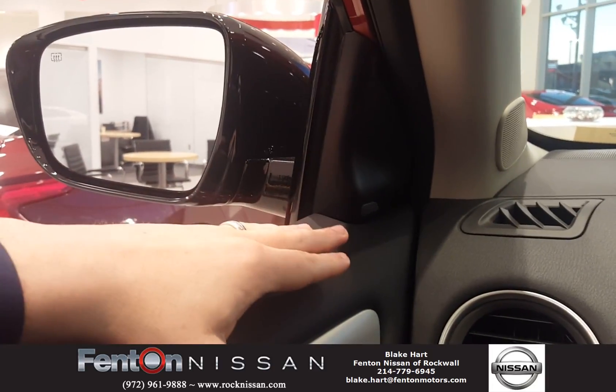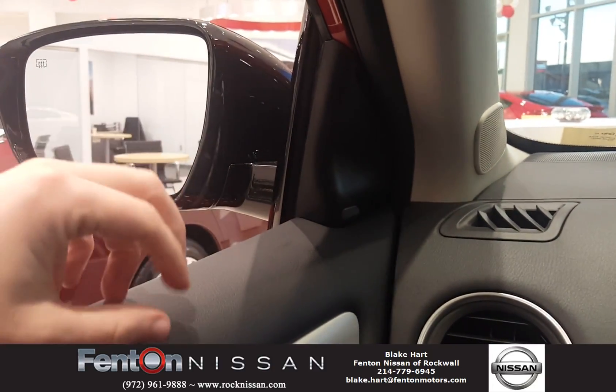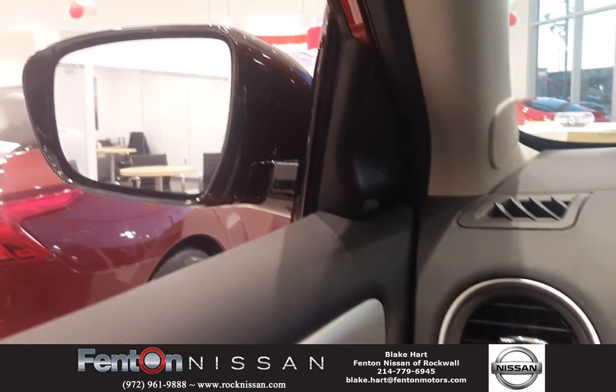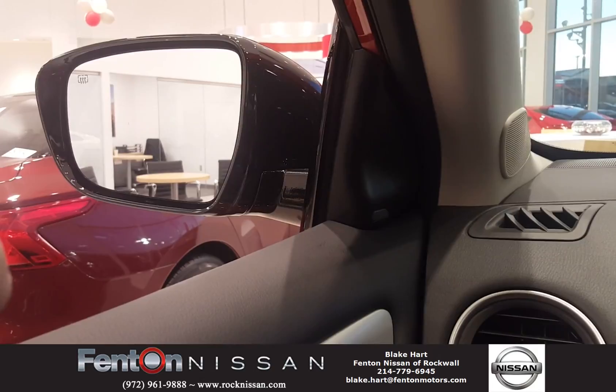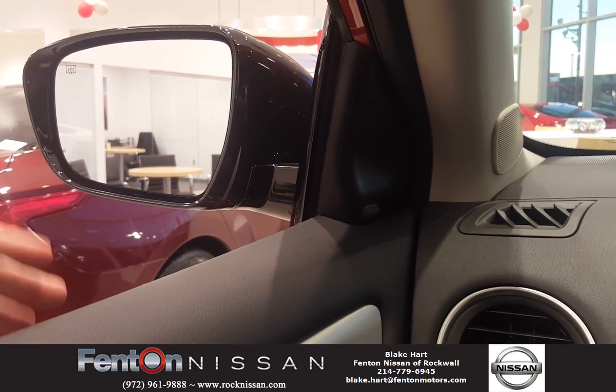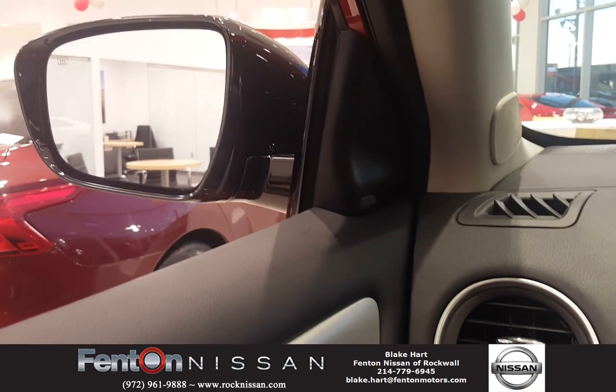If for some reason you don't see this, what you will also get is — if you turn on your turn signal, just make sure to always use that — if you turn on your turn signal and someone's in your blind spot, it will actually give you a little beep to let you know that someone is still there, so that you can be safe every time you change a lane.